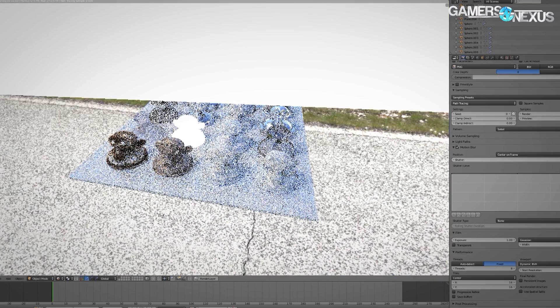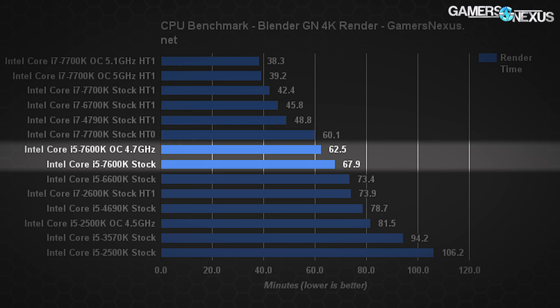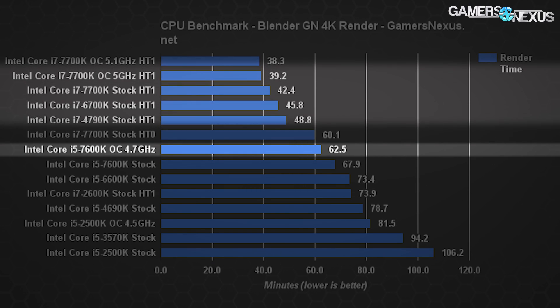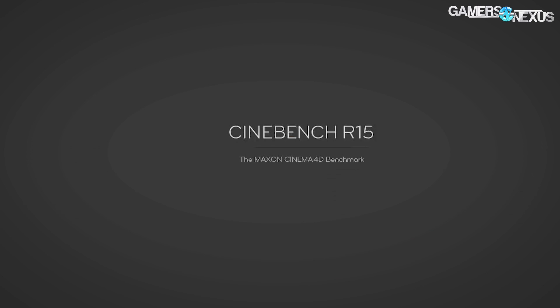Using our in-house designed Blender benchmark as built by GN's Andrew Coleman, we recorded a total render time of approximately 68 minutes with the stock configuration, or 62.5 minutes with the 4.7 GHz overclocked version. Having additional threads helps in render workloads, as the tool can render twice as many tiles simultaneously. The 7600K takes just under 30 minutes longer to render the scene than the stock 7700K, and is expectedly slower than all i7 CPUs on the bench other than the aged 2600K. Compared to the i5-6600K, the 7600K sees an improvement of approximately 5 to 6 minutes, or about 7%.